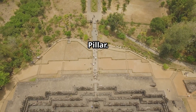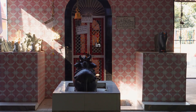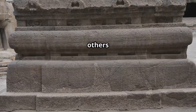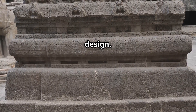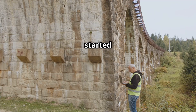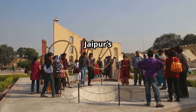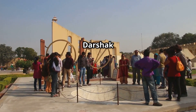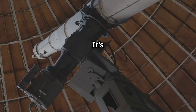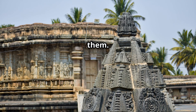Lepakshi Temple — the hanging pillar. Near the giant statue of Nandi, this temple has a pillar that literally hangs in the air. You can slide a cloth under it. British engineers tried to move it, and the entire temple started shaking — so they stopped. At Jaipur's Jantar Mantar, the Dhruv-Darshak Yantra, built from red stone, was made to spot the pole star. It's basically an ancient telescope. We didn't just study stars — we built monuments to align with them.